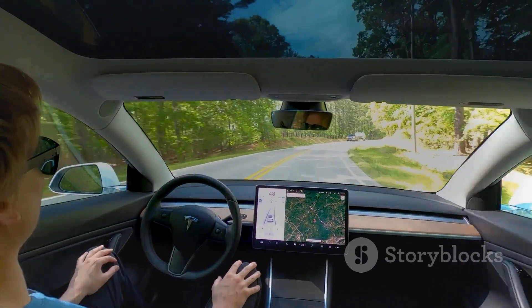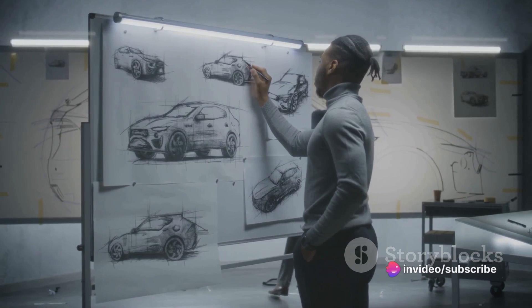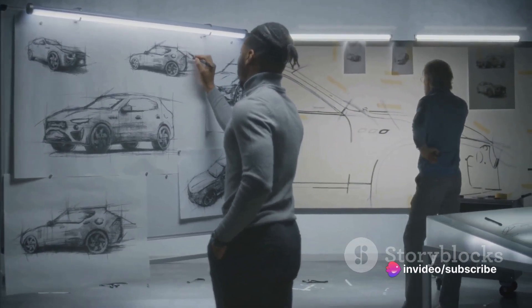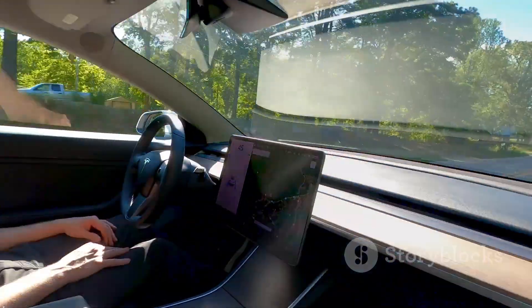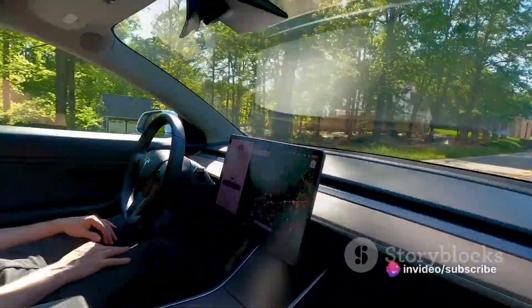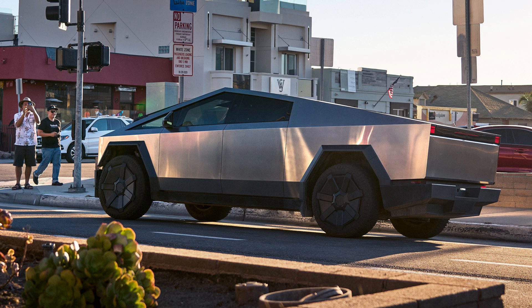The Cybertruck's performance is more than just figures on a page. It's the culmination of years of innovation and design, a testament to Tesla's commitment to pushing the boundaries of what's possible. It's a truck that doesn't just get you from point A to point B, but does so in a way that's faster and more thrilling than any other vehicle in its class. And yes, it's worth noting that the Cybertruck was a bit late to the electric pickup party. But as the saying goes, better late than never, and in this case, it's clear that Tesla used that extra time to create a truck that's not just faster but also better.